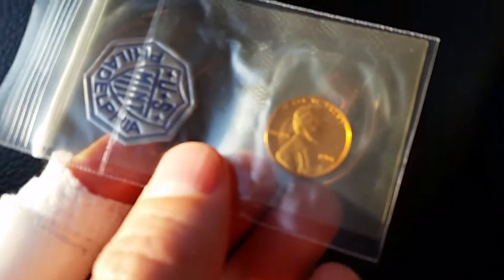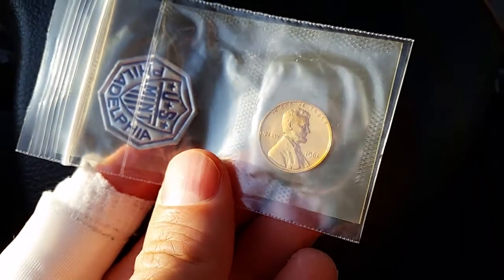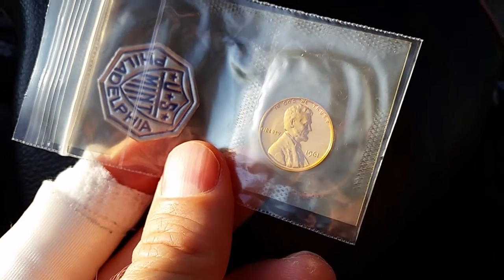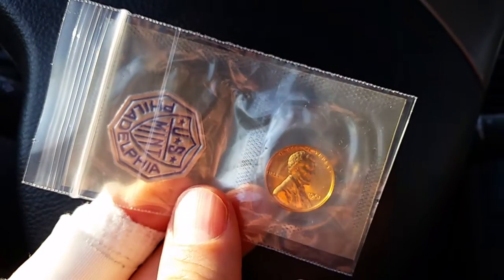Just imagine what this coin will be worth 55 years from now. I hope this video is still out there and public 55 years from now so people can watch it and see this beautiful coin and enjoy it.